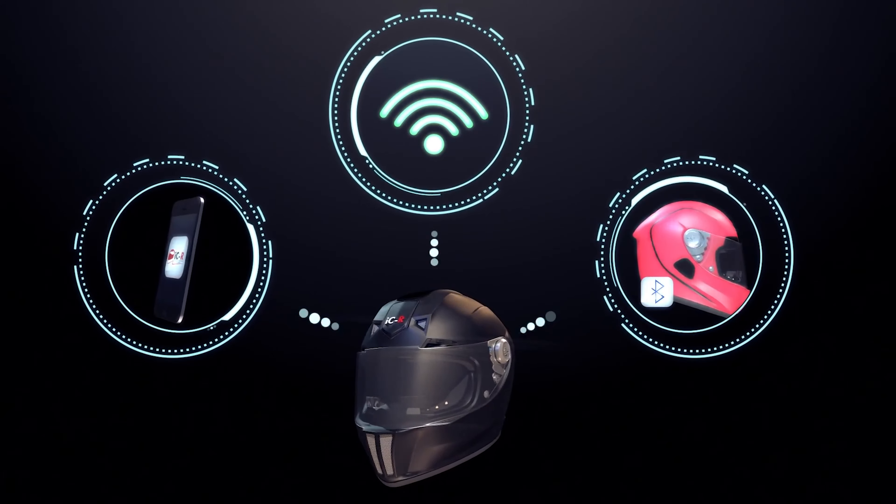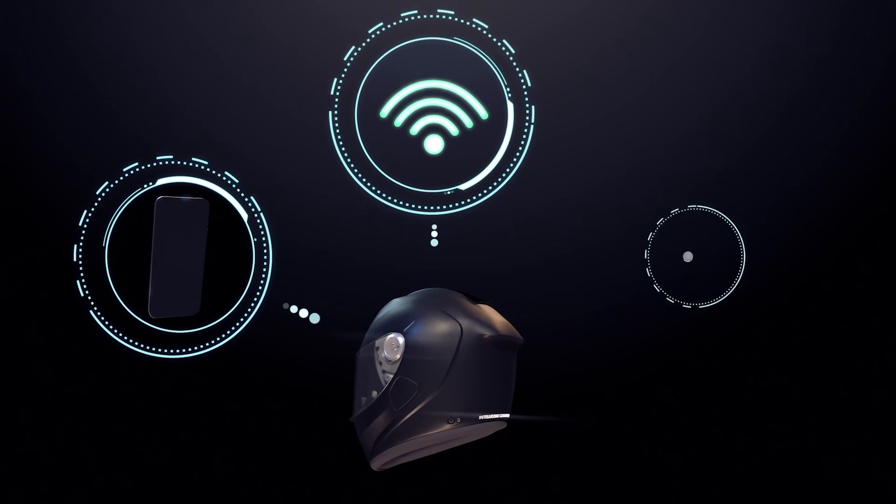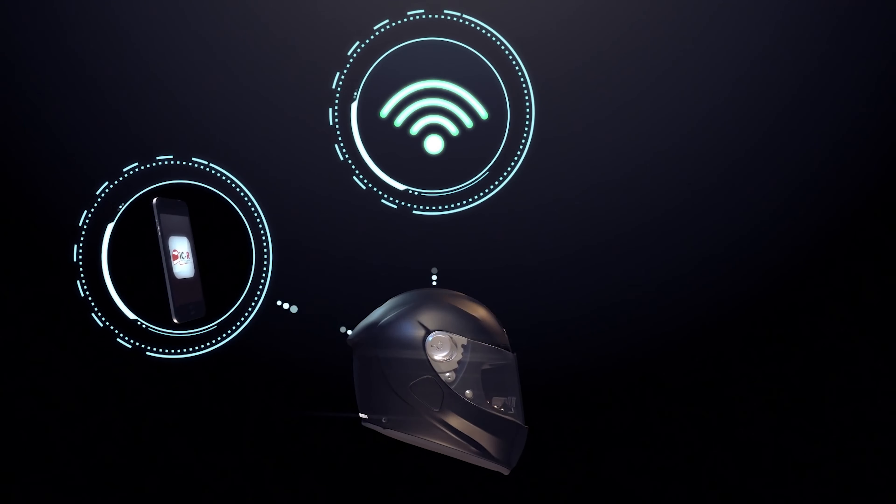The heads-up display features a 1280 by 720 resolution and 40-degree FOV waveguide projection module fixed to the interior portion of the helmet. It projects the rear-view camera feed onto the HUD as an overlay on the road ahead. The HUD can also be easily removed and stored away if desired.